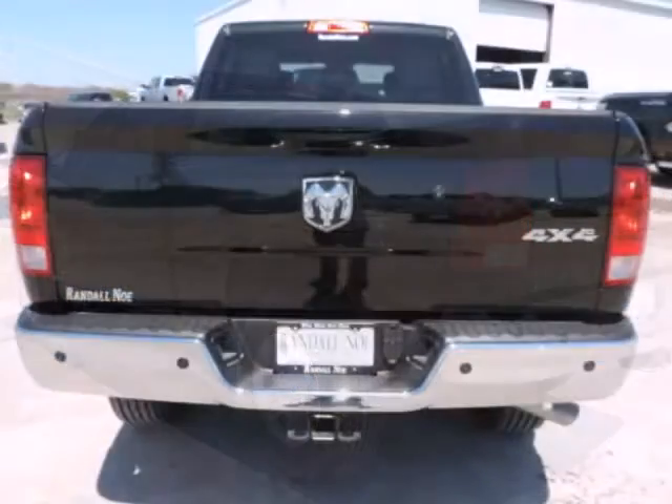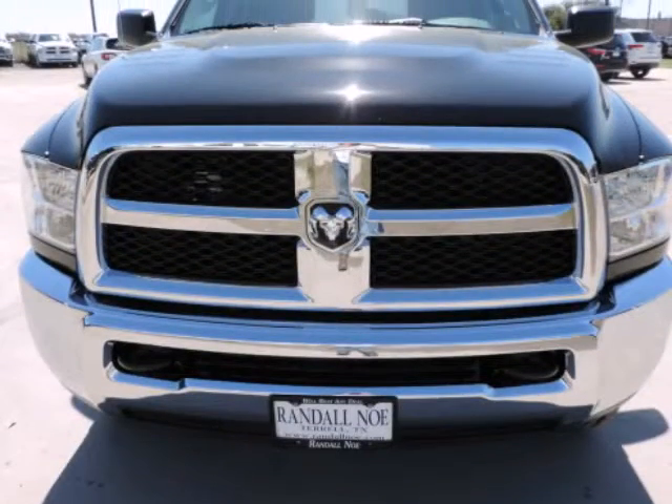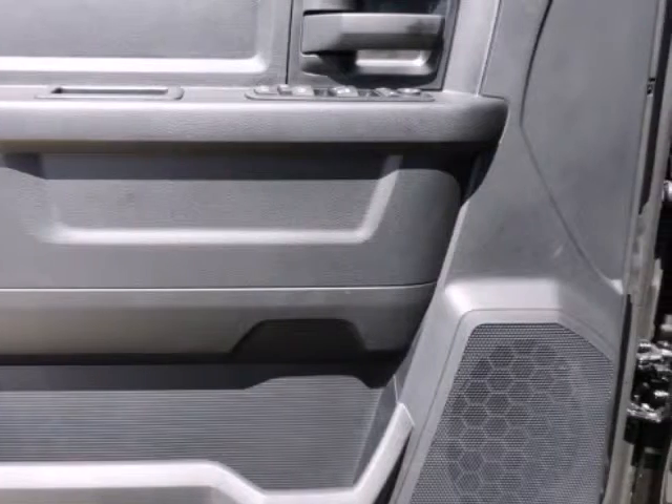Under the hood you will find the 6.4 liter 8-cylinder 16-volt MPFI OHV coupled with the automatic. Purchase this Ram with confidence knowing it is backed with a 36-month/36,000-mile warranty.